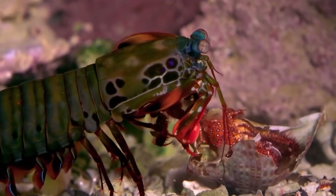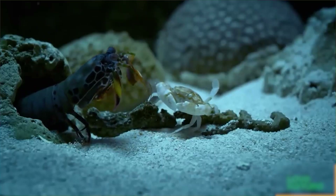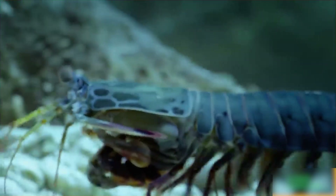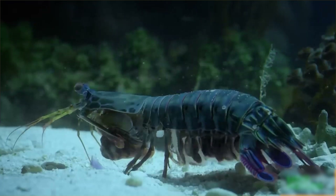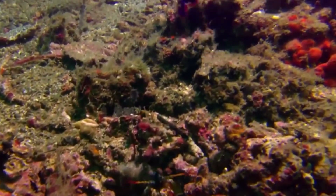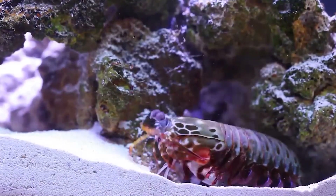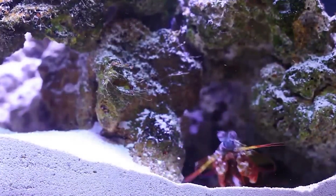Smashers, on the other hand, hunt hard-bodied creatures because they can crack open protective shells and eat what's inside — targeting clams, crabs, lobsters, and snails. Instead of sneak attacks, smashers search for their meal out in the open. Mantis shrimp spend most of their time in burrows and only come out to feed, mate, or defend their territory.